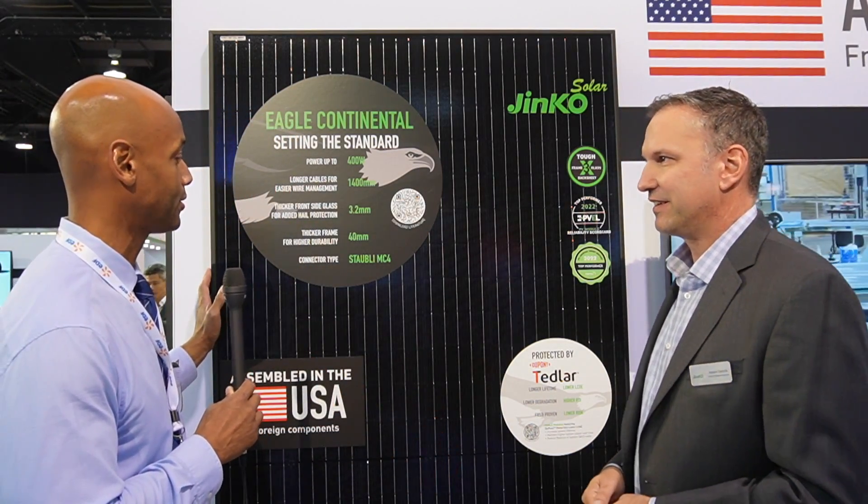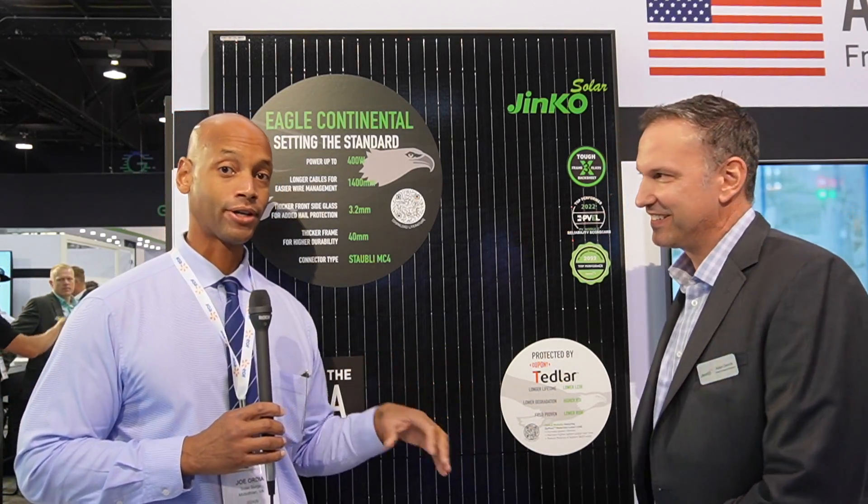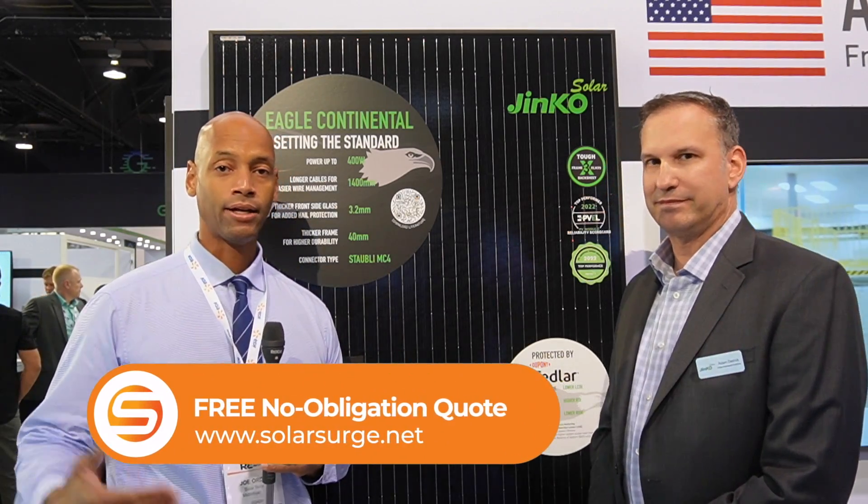This has been a brief introduction to the JNCO Eagle Continental all black 400 watt solar module. It's always been a very cost competitive module, and if you're in Florida looking for a module you can get installed today, this is something you definitely want to take a look at. If you're a homeowner in the process of getting quotes for solar panel installation and would like a quote for the JNCO panel or any other leading panels, just reach out to us on the link below. It'll take you to our website where you can set up a short Zoom call with one of our experts.